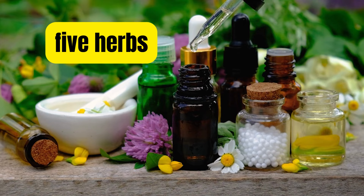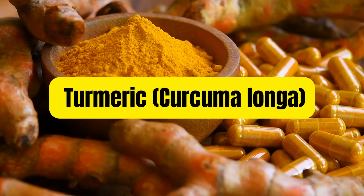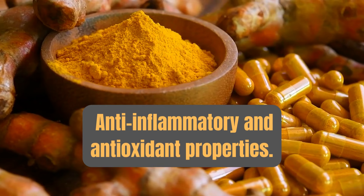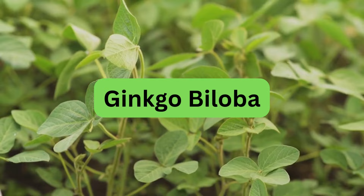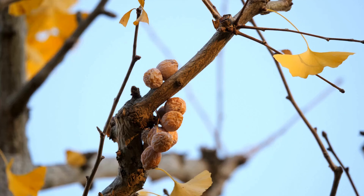Here are five herbs that have been traditionally used to support nerve health and manage nerve-related symptoms. Number one is turmeric. Curcuma longa contains an active compound called curcumin, which has anti-inflammatory and antioxidant properties. It may help reduce inflammation and oxidative stress contributing to nerve damage. Number two, ginkgo biloba. Ginkgo biloba is believed to enhance blood flow and improve circulation, potentially benefiting nerve health. Some studies suggest it may have neuroprotective effects.